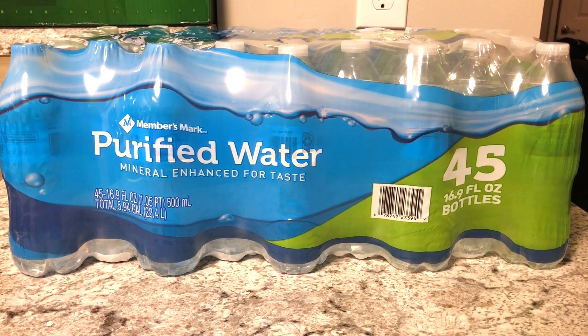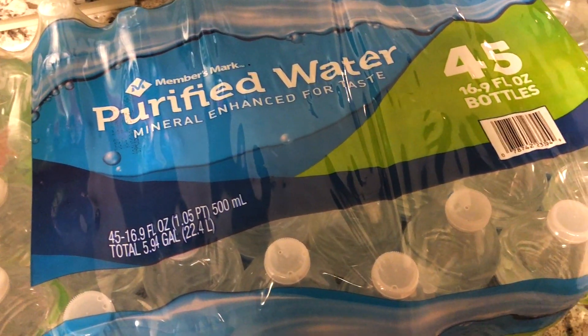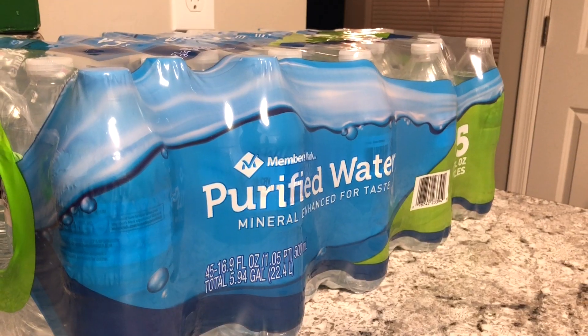Number one on the list — I almost said Maker's Mark, but it's Member's Mark, the Sam's Club member brand. So we got a 45-pack of water. Yes, they're plastic bottles. We put them in the fridge. I take them out and pour them in my Hydro Flask, or if I'm really thirsty I just grab one and chug it.